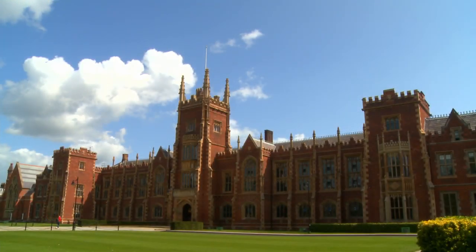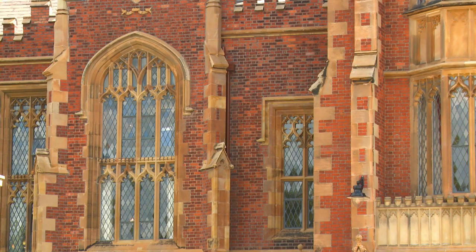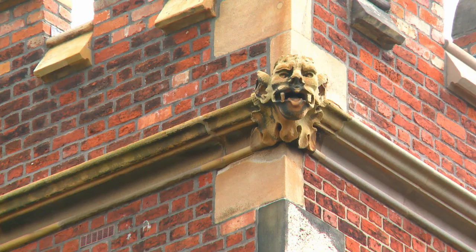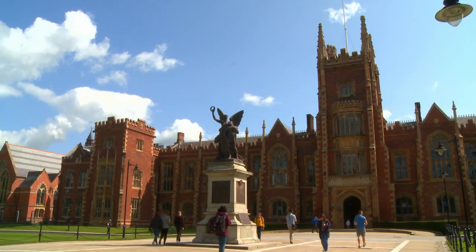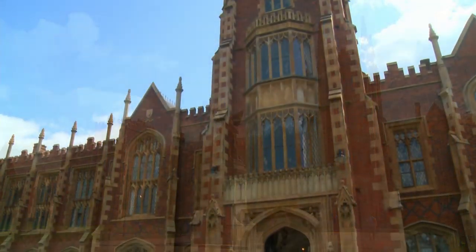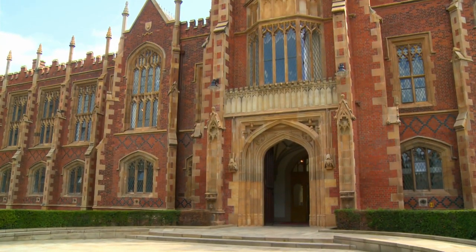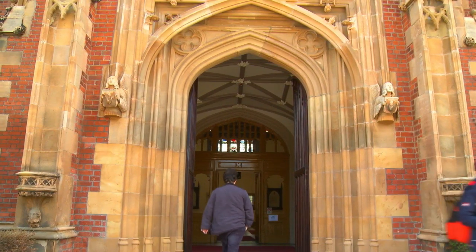The Grade A listed Lanyon Building at the heart of Queen's University is one of the most iconic buildings in Northern Ireland. In 2017 it was in need of urgent specialist repair which demanded some detective work into traditional Victorian crafts. Some of the window styles hadn't been made for at least a hundred years. It's a building for the city of Belfast — it features on banknotes, it's a tourist destination, it's used in city advertising, and it really symbolises the heritage of the university.